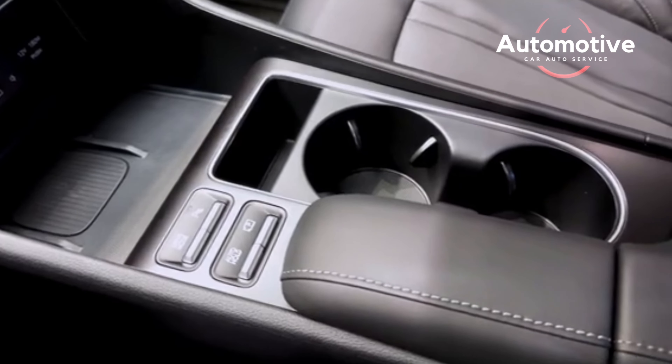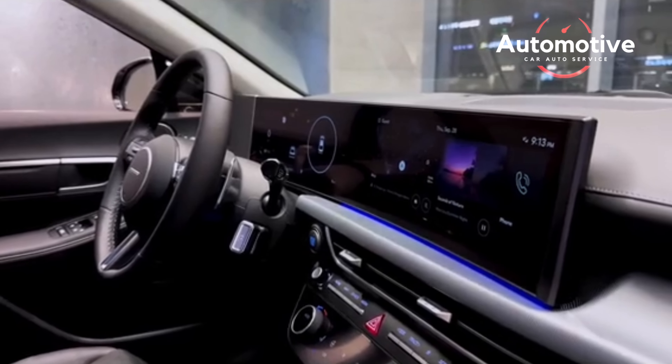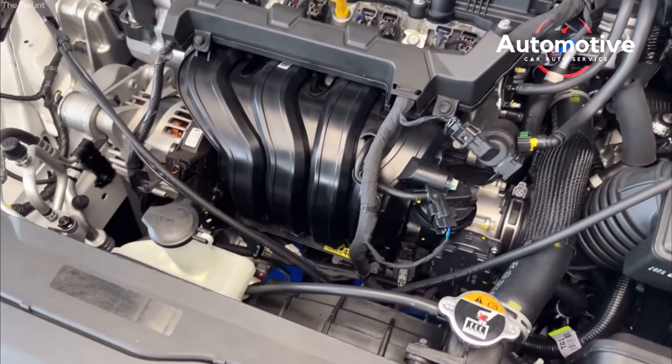The shifts from the eight-speed automatic are smooth and well-timed. We'd also like to commend Hyundai for continuing to offer a conventional automatic transmission in its family sedan. Much of the class is moving toward droning, though efficient, continuously variable automatic transmissions — CVTs.